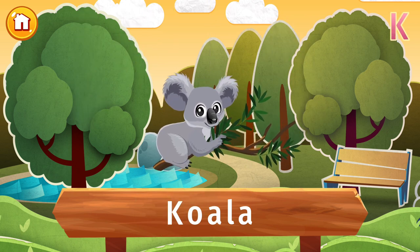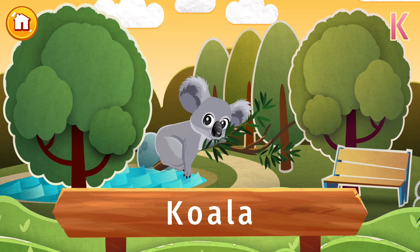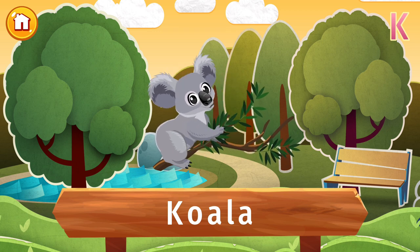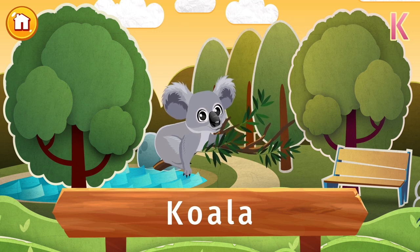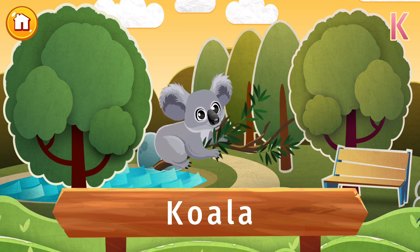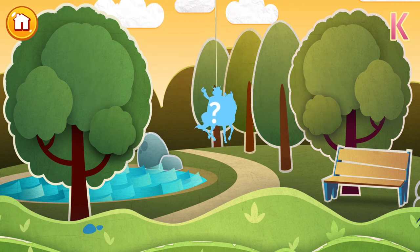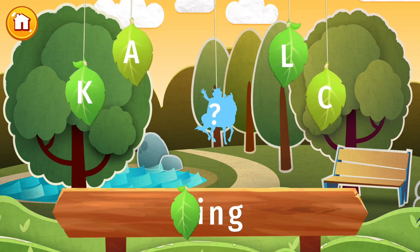Do you know what this is? It's a koala! These cute critters are never in any rush. They spend most of their time munching on eucalyptus and sleeping in trees. Nice life, don't you think? And did you know that their fingerprints are very similar to ours? Would you like to know what's hidden in this picture? Press the letter K.